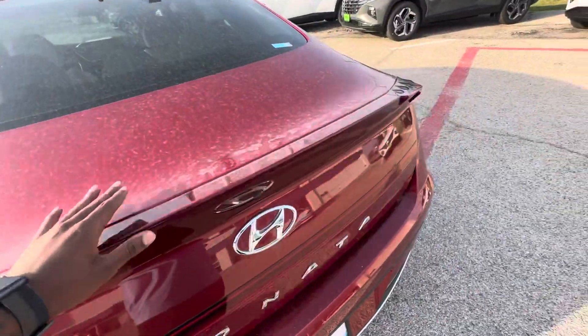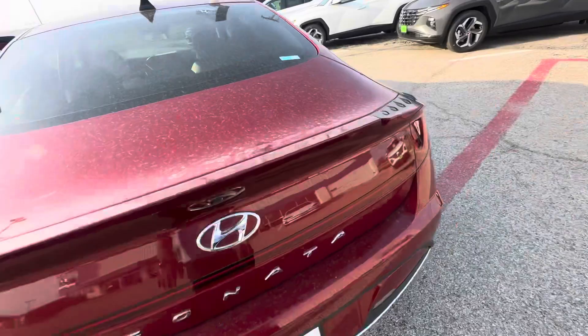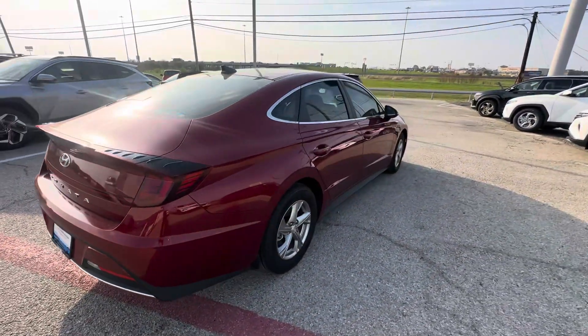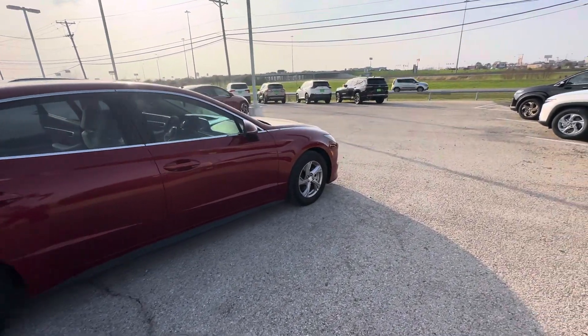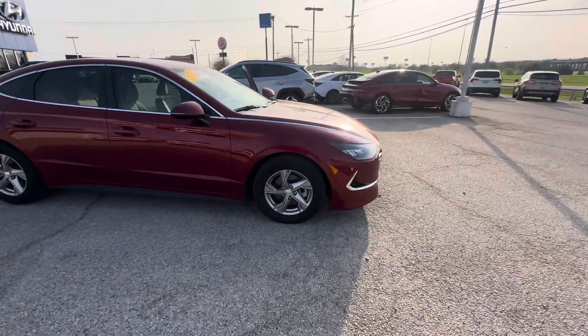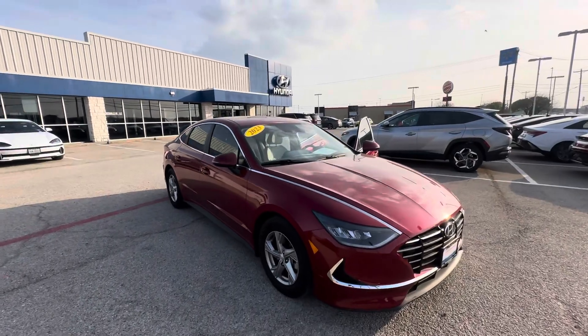It has a backup camera and the trunk release is right here. Give me a call and let me know what your thoughts are, or if you want to come out and take this vehicle for a test drive. My direct line is 903-458-6175, and again my name is Jojo with the Greenville Hyundai dealership.